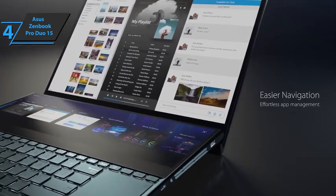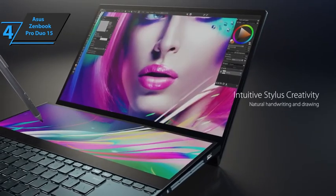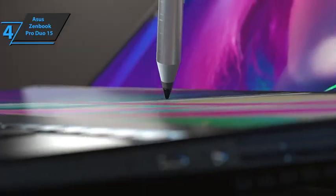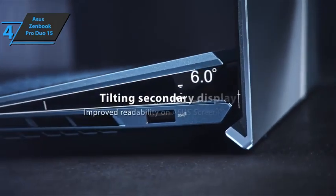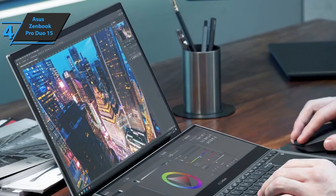The second screen is called Screen Pad Plus and offers the same features as the main one. It's integrated into the tiltable keyboard thanks to the ErgoLift hinge, and can be controlled by ScreenExpert 2 software to improve productivity in the work process.